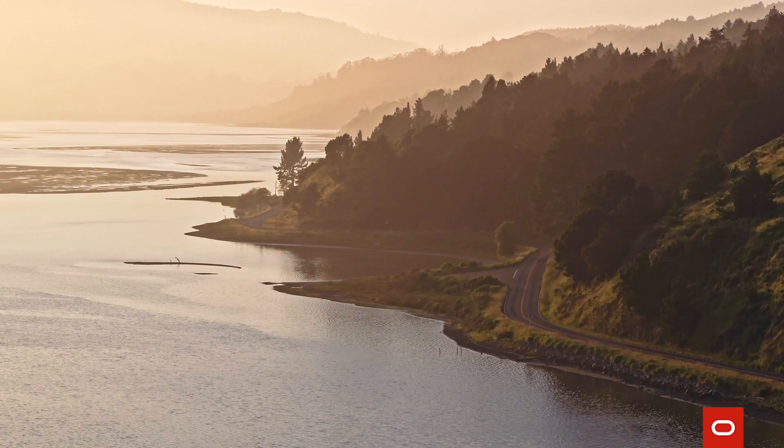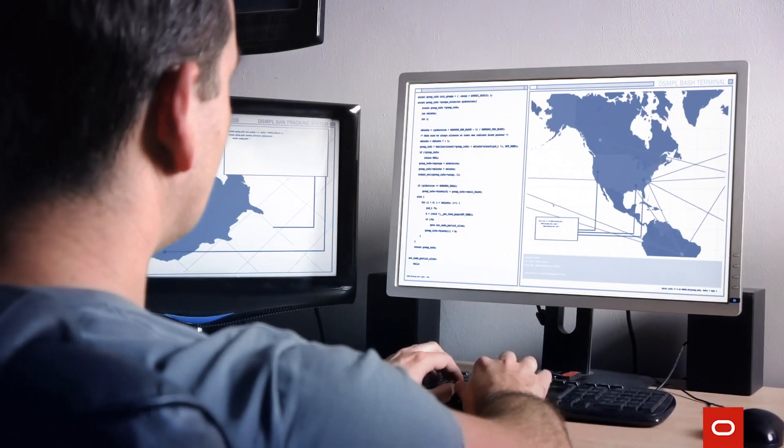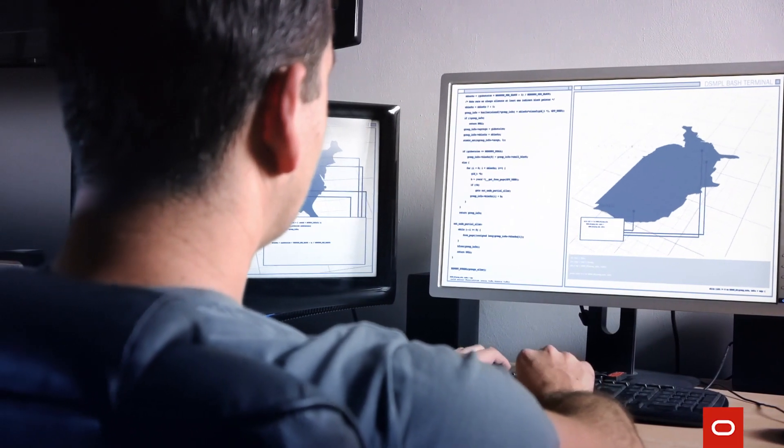The San Francisco Estuary Institute is a non-profit — we have very limited resources and capabilities. The main benefit that we get is the scaling and parallel computations. On top of that, here in California we've had issues with power outages, but the resources we've been using were able to maintain uptime throughout the whole duration. That was a nice benefit, especially with all of us working from home. It solves a lot of issues that we wouldn't be able to do our work without.